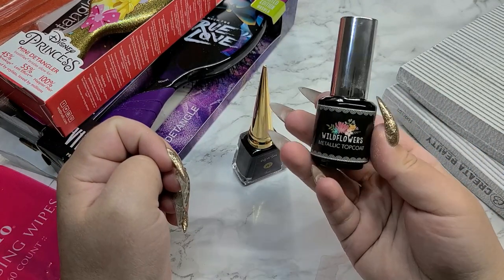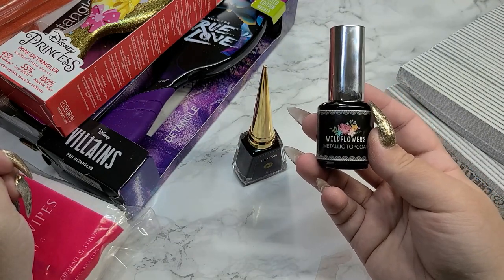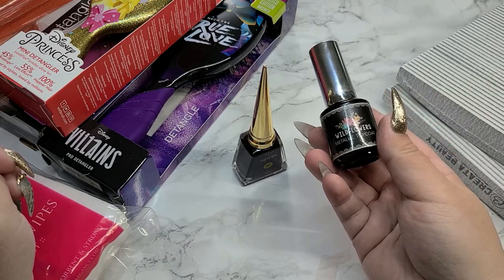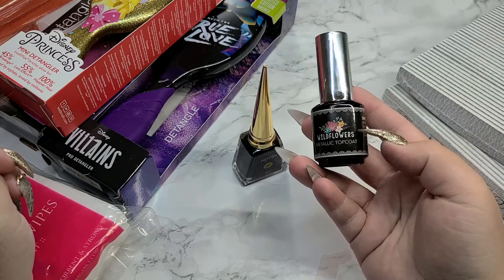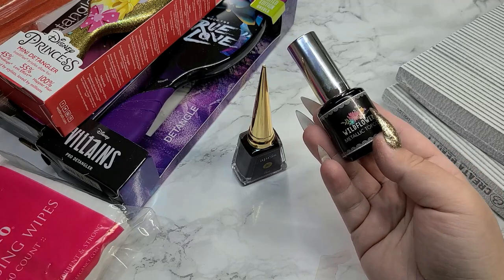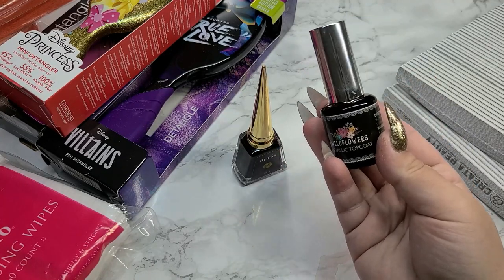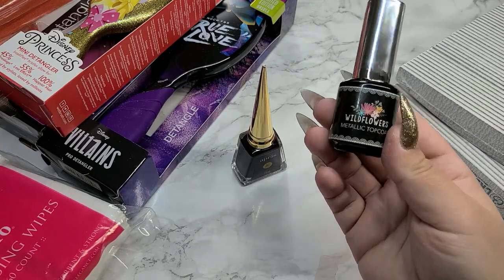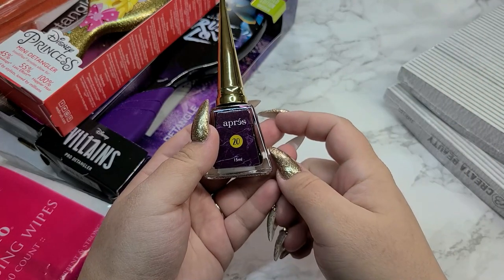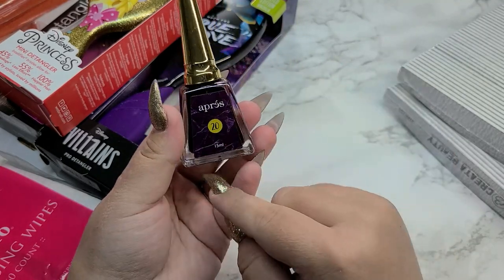I got a backup of my Wild Flowers Metallic Top Coat. This is actually my favorite top coat to use for chrome nails — I absolutely love it, it holds the chrome really well. I was so sad when CREATA stopped carrying Wild Flowers, but when they announced they were bringing it back I was so happy. So I had to pick up a backup, and if I ever hear they're not going to carry Wild Flowers, I will be buying like ten of them. Then I got one Art Ink from the Jewel Tone Collection — I'm kicking myself for not buying the whole collection.